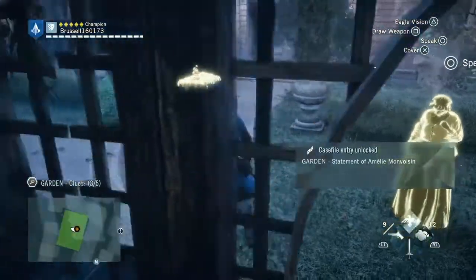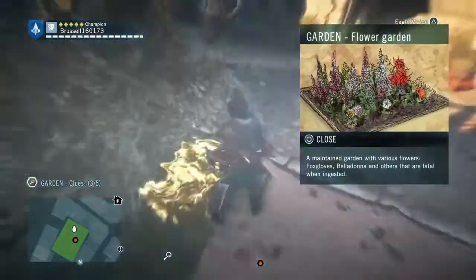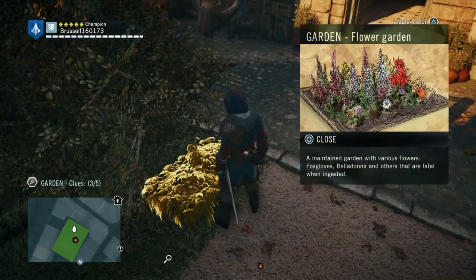If you carry on searching the area, you'll see over here there is a flower bed. And in that flower bed there are all sorts of lovely flowers that can be crushed up to use for poison.